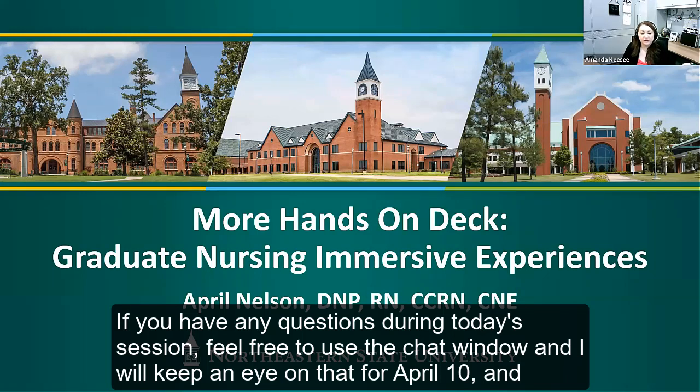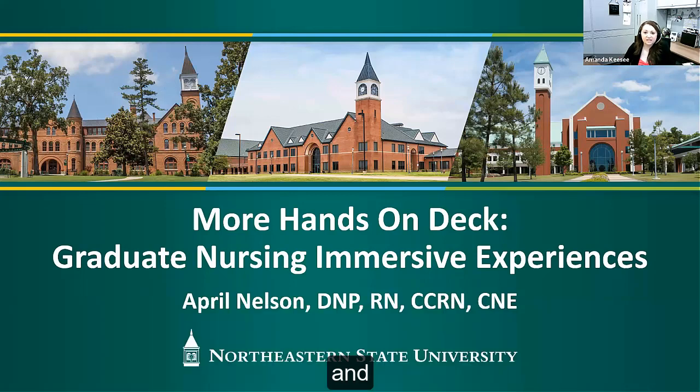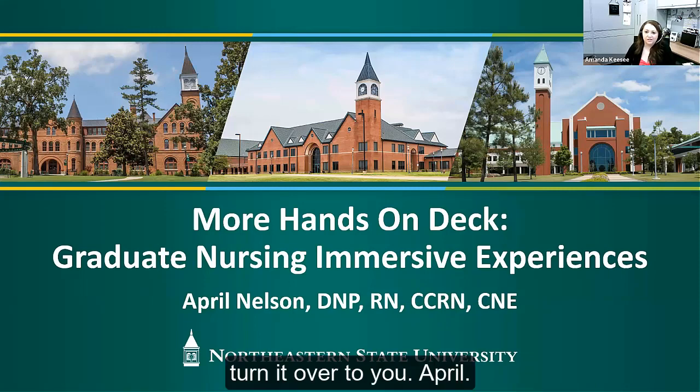If you have any questions during today's session, feel free to use the chat window, and I will keep an eye on that for April to interrupt if necessary. Or we can save questions until the end of today's session as needed. And with that being said, I will go ahead and turn it over to you, April.